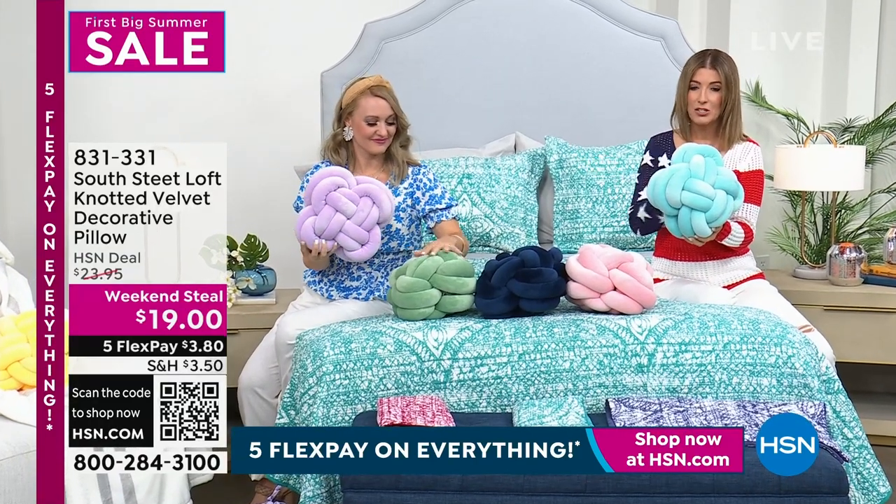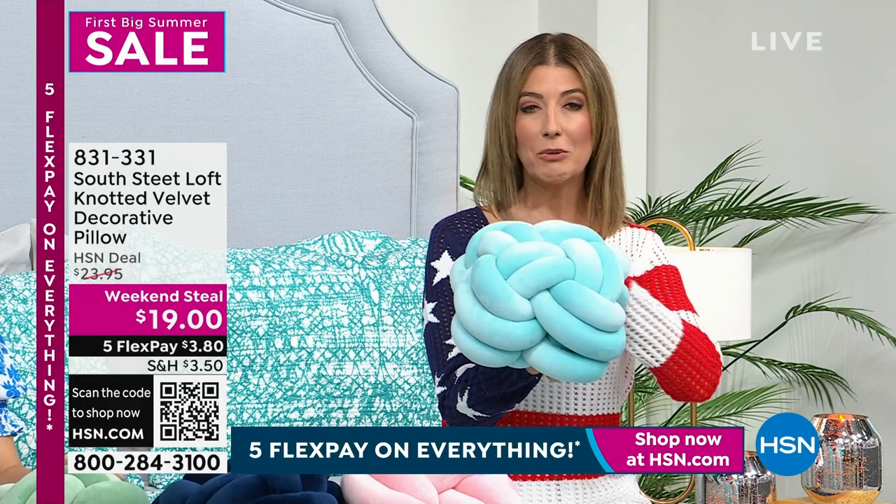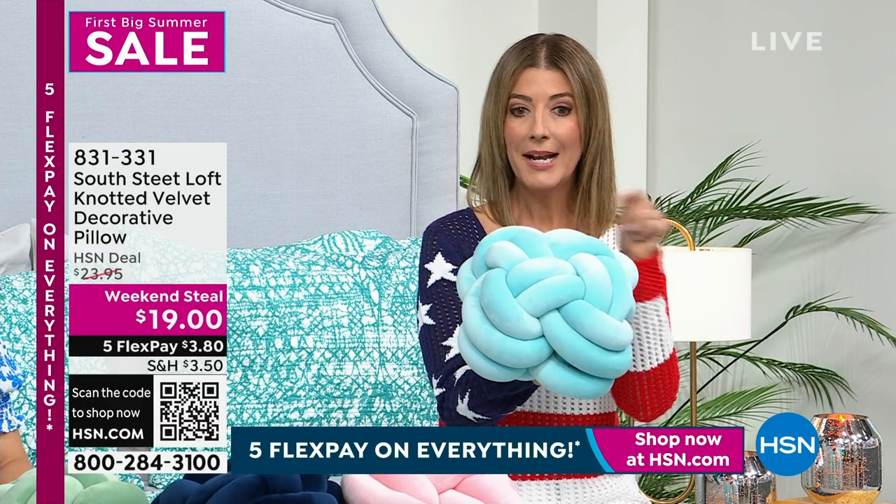We just dropped the price. It's the lowest price we've ever offered. We're calling it our weekend steal, which means the price goes up at midnight. Right now it's at $19.